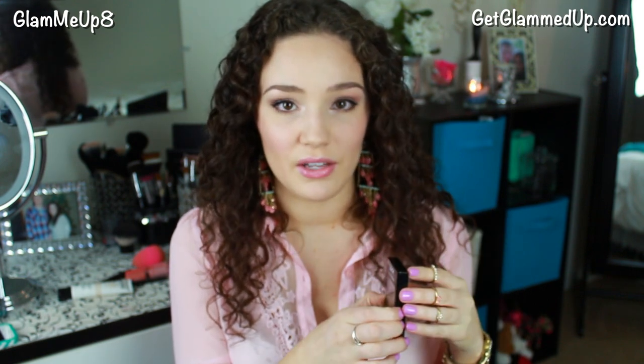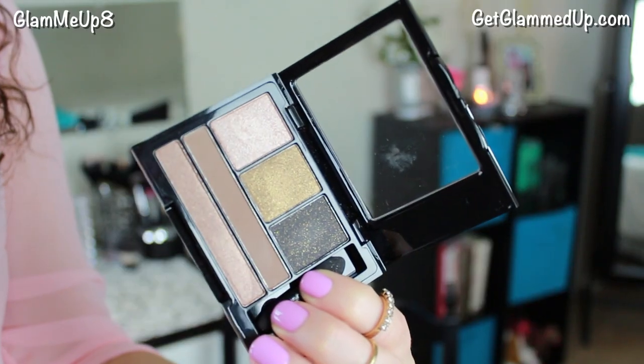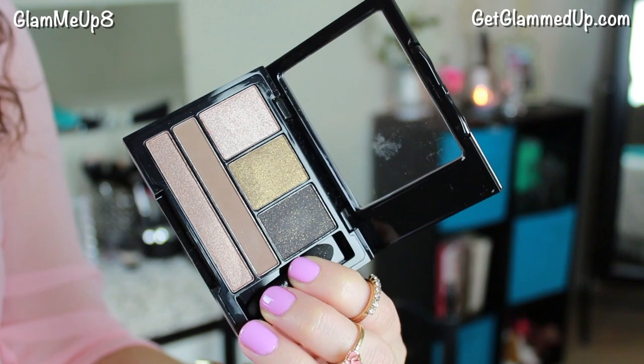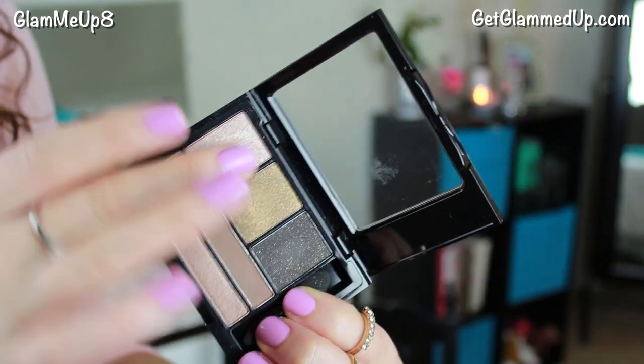A kind of dupe for that is the NYX Love in Florence Palette. This one has some very similar shades. I talked about this in another tutorial. I just love these NYX eyeshadow quads — you can find them at Target. This one has five gorgeous shimmery shades. I love the champagne color; they're super foil-looking with extreme shimmer. This one is in the shade Sunsets with Sophia from the Love in Florence collection.